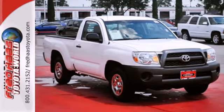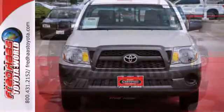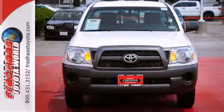For 2011, the Tacoma gets a restyled front grille, plus more standard features for your enhanced comfort and convenience. Come on in today and see it for yourself.